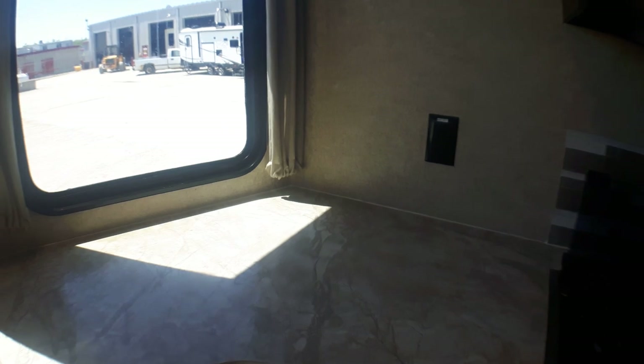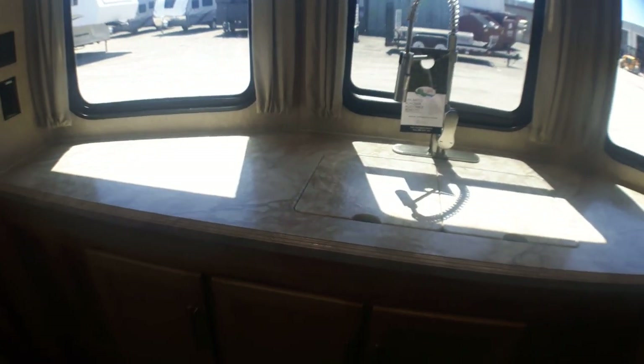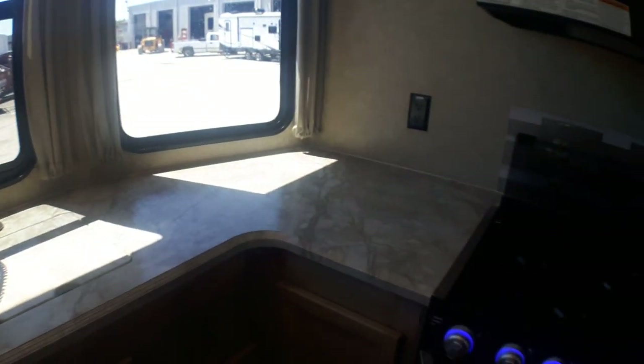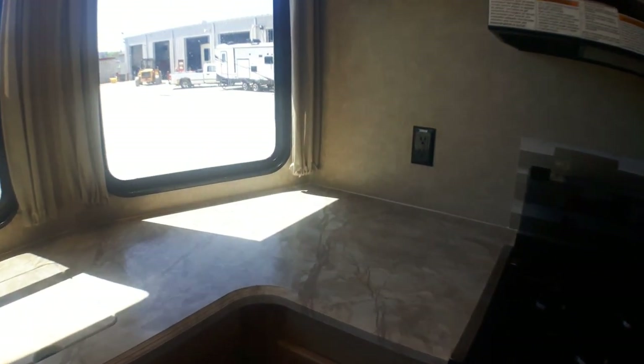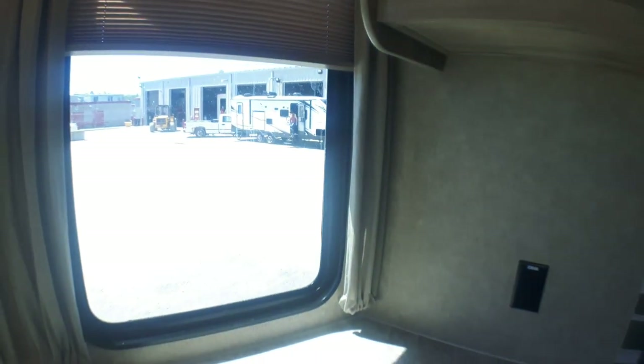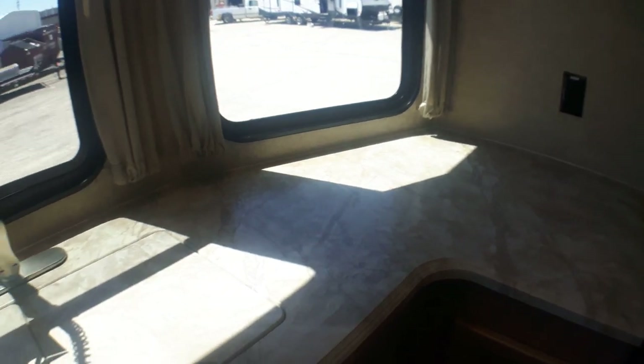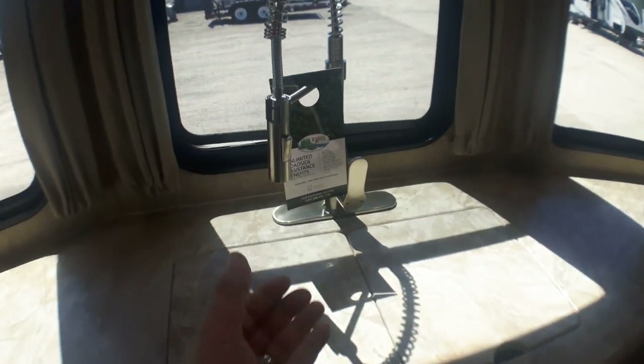We've got plug-ins up front here, and just look at all the counter space — a massive amount. So if you're someone who enjoys cooking or perhaps just laying out food for guests to nibble on, this just gives you the space to do that. On a bright day like today you'll appreciate that you do have fabric shades throughout, so you can quickly create some shade. These are all thermofoil waterfall edge countertops, so they're not going to absorb water — there are no T-mouldings to come off over time, which you may have experienced with older trailers.